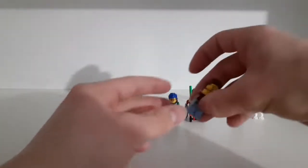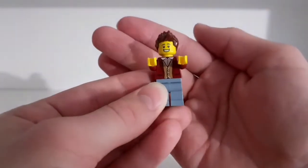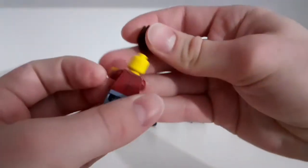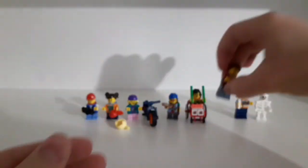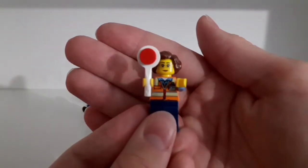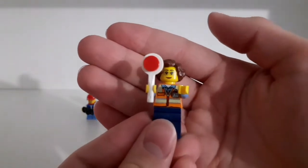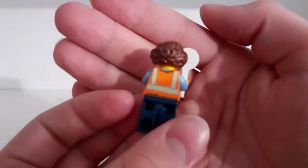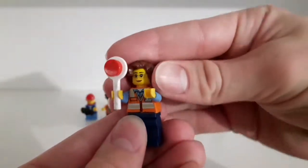The next minifigure is the teacher — he already has normal-sized legs and a pretty cool printed torso, with one expression. After that, the next minifigure is the bus driver. She has a stop sign in her hand and a pretty cool printed torso, with two expressions.